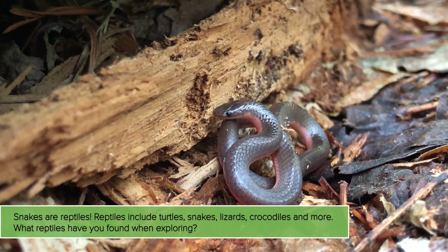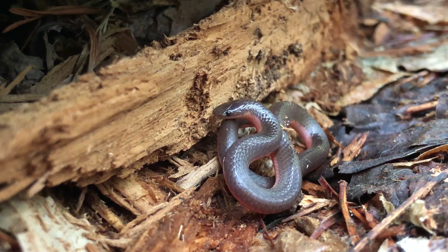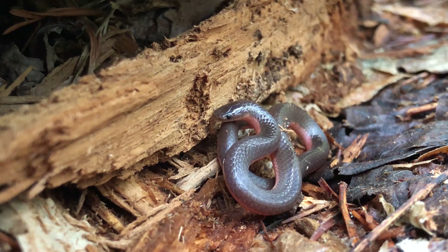They have kind of a brown-grey body but a really pink underside, which you can see. It's pretty cute. Are you smelling? See that tongue sticking out?